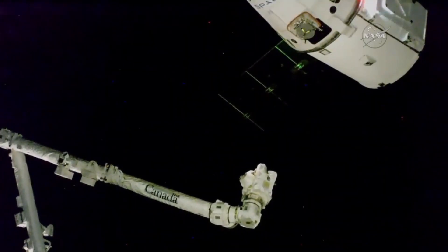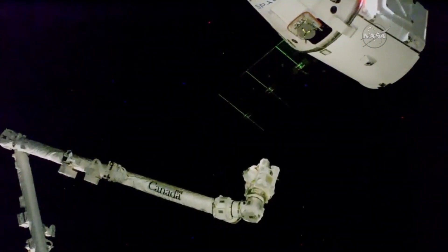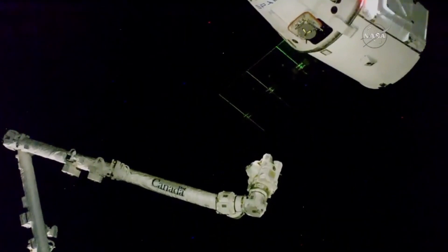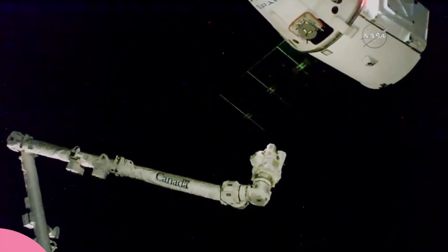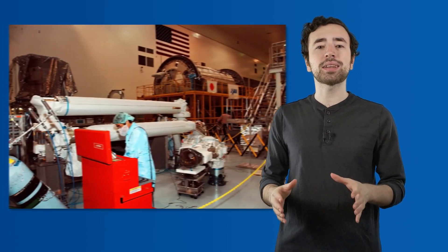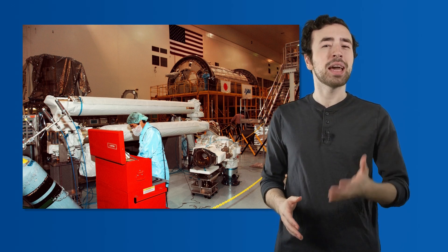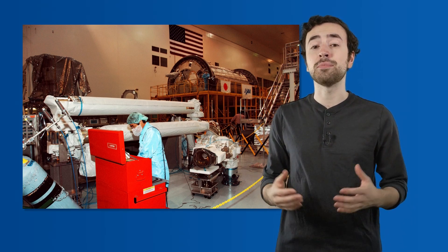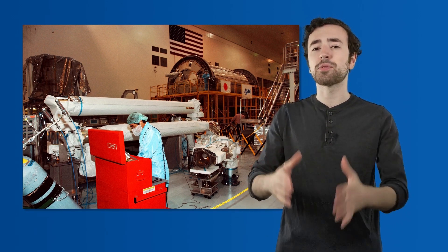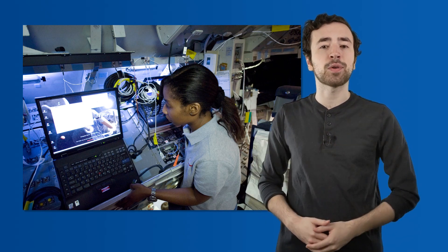The Canadarm2 can also be used to capture and release visiting spacecraft, such as cargo resupply ships or crewed spacecraft. It is an essential tool for maintaining and upgrading the ISS and has been instrumental in many of the station's scientific achievements. The robotic arms are all controlled by robotic systems engineers on the ground, who send commands up to the robot arms to make them move. Robotic systems engineers are responsible for designing, building, and maintaining all the robotic systems on the ISS. They work closely with flight controllers in Mission Control to ensure all the arms are functioning properly and can perform their tasks effectively. They also train extensively in simulations that practice emergency situations and plan the steps for upcoming missions.